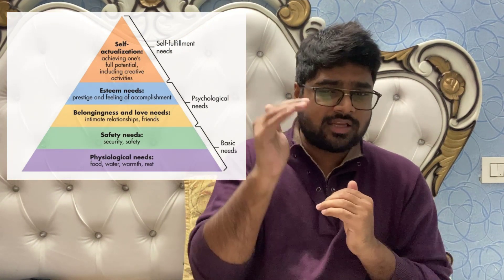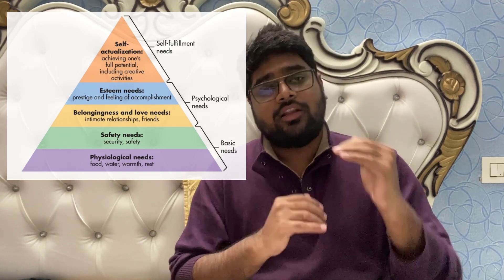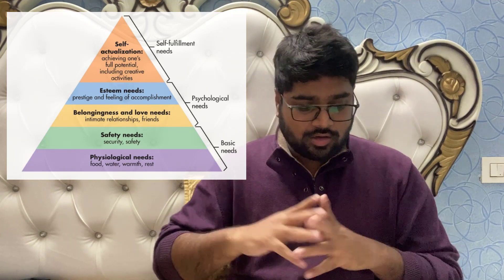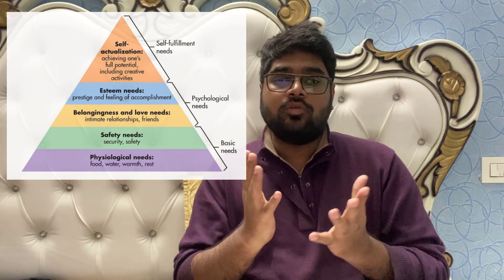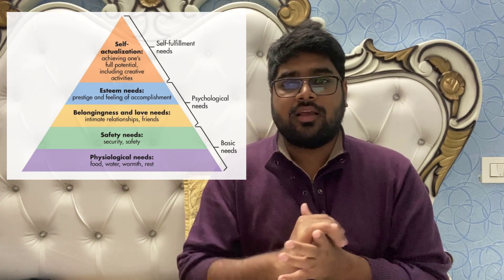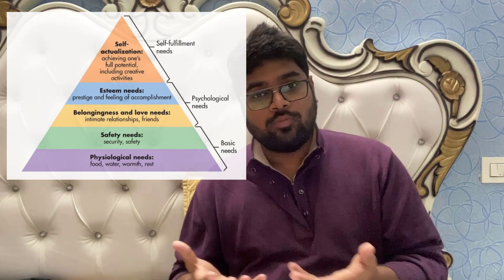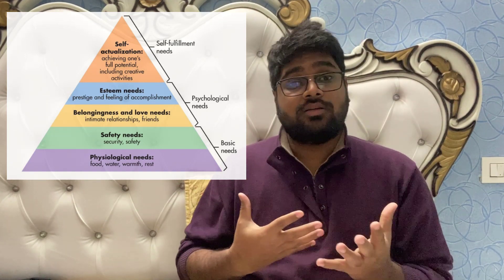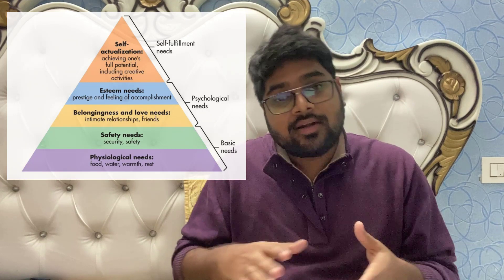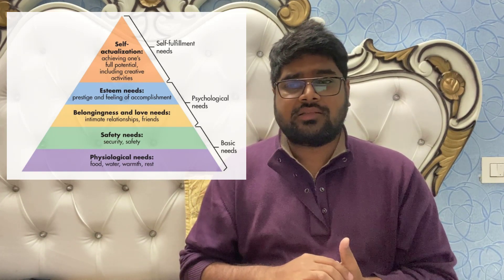Maslow's Hierarchy of Needs divides motivation into five major steps, where the bottom ones are the basic needs of humans. Most consumer goods brands try to cater to these basic needs if they want to play in volumes, because that is something every human wants. That is where there is high competition, products are price sensitive, and many brands want to penetrate that market — for example, FMCG brands like HUL and P&G.